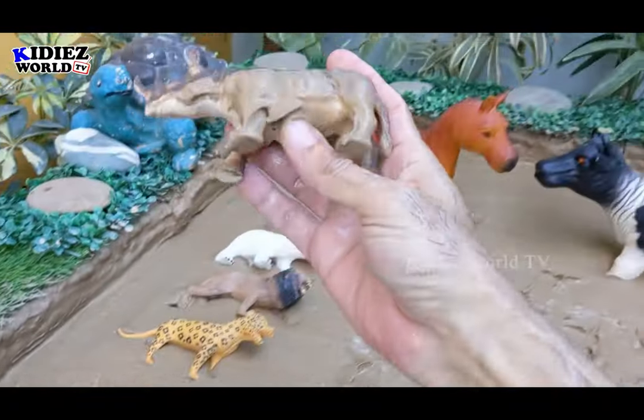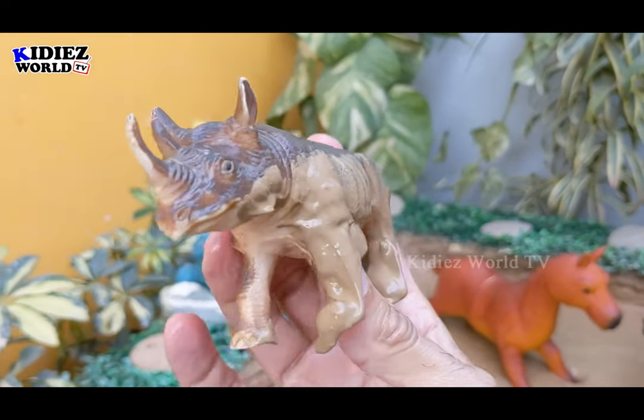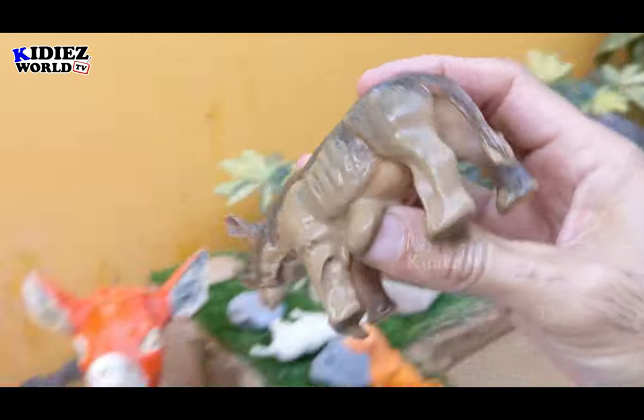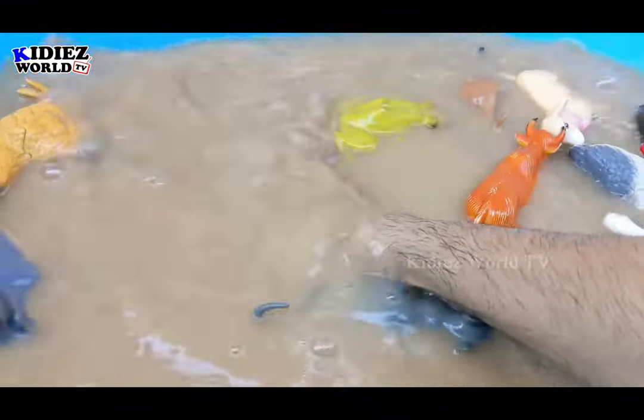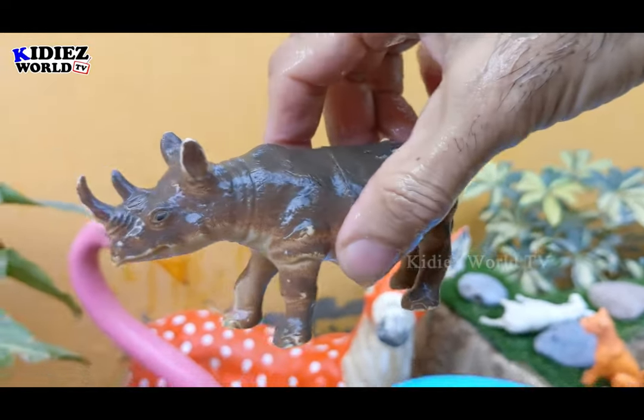Now we have this last row and the animal is a rhinoceros, the big African animal. Let's make him clean. Here we go — rhinoceros.